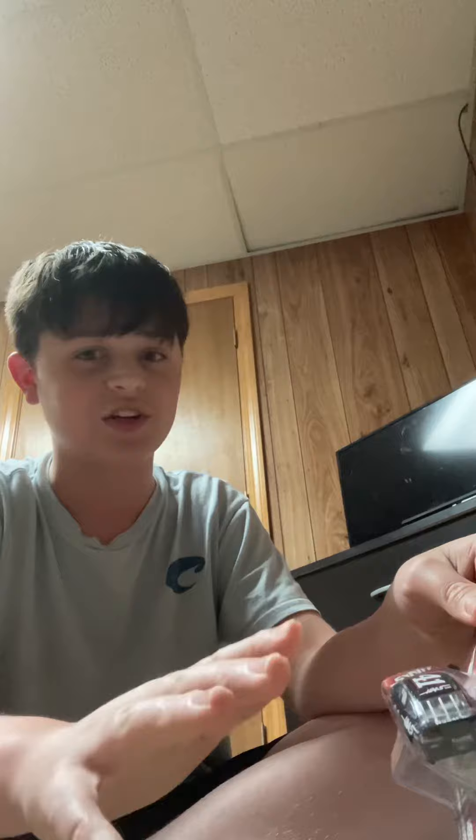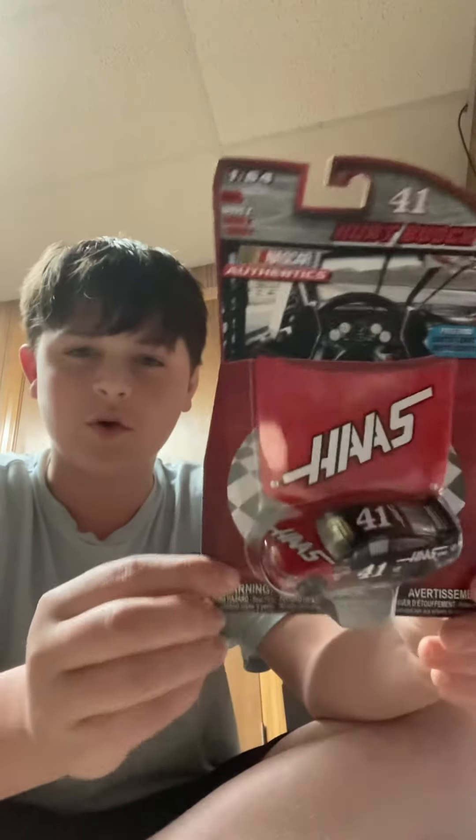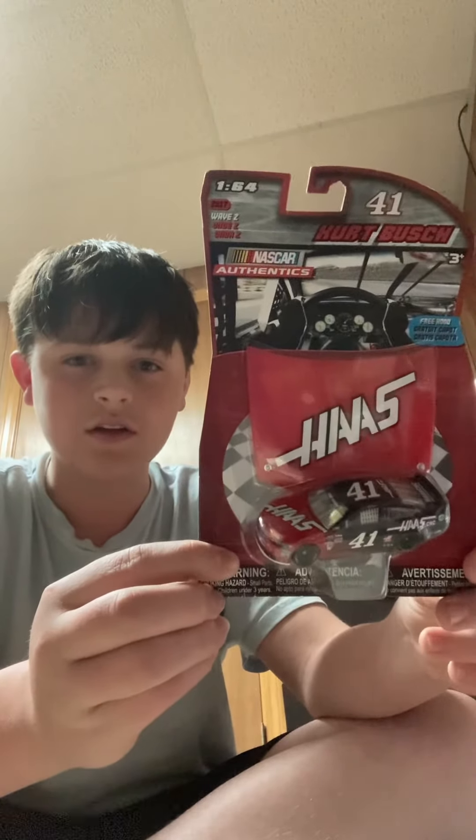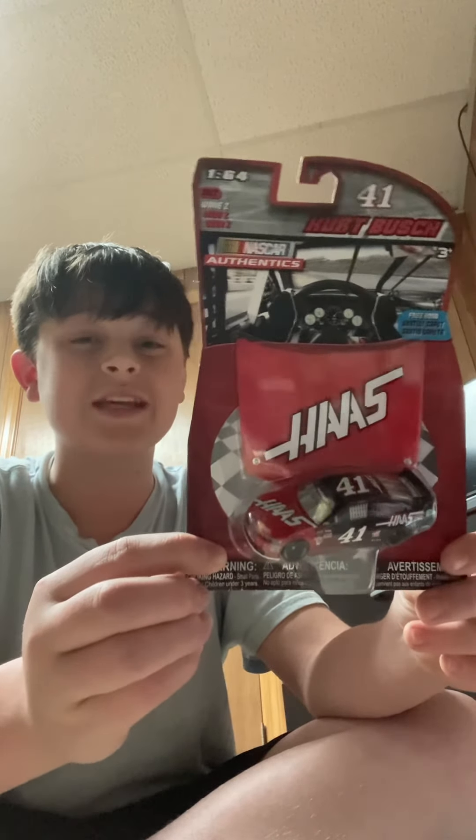And then we got the 41. I'm kind of new to NASCAR — I started watching around 2020 — which kind of blows because the new cars aren't that great. But I never knew that Kurt Busch drove the 41 for Stewart-Haas. 2017 wave 2.